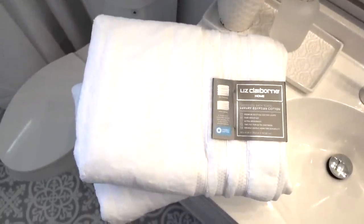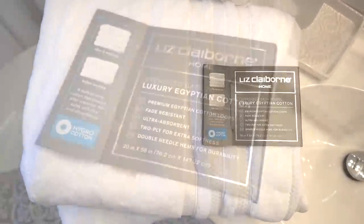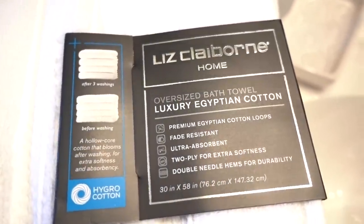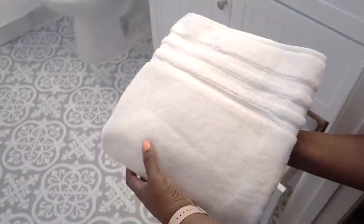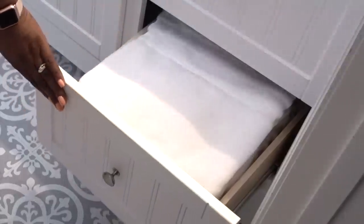Most of you know I've always purchased JCPenney's linens and towels for years, but I want to share JCPenney's best, most luxurious towel yet. This is the new Liz Claiborne Luxury Egyptian Hydro Cotton Bath Towel. It has the premium Egyptian cotton loops you've grown to love with the added hydro cotton technology that makes it softer and more absorbent wash after wash at a great value.